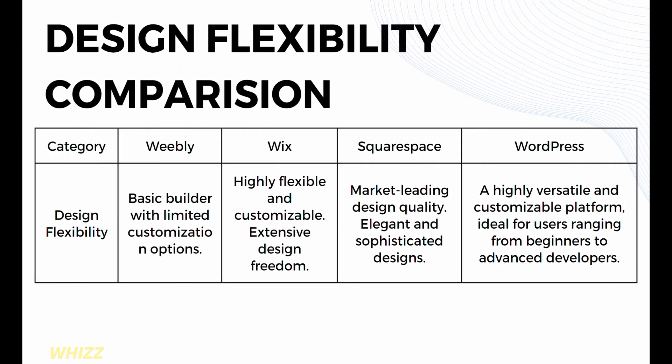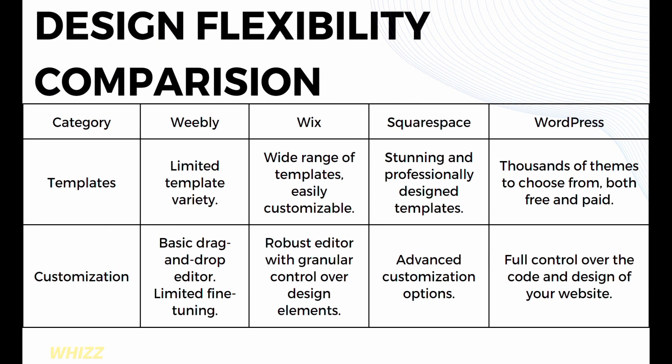In terms of design flexibility: Weebly offers a basic builder with limited customization options. Wix offers highly flexible and customizable, extensive design freedom. Squarespace offers market-leading design quality with elegant and sophisticated designs. WordPress offers a highly versatile and customizable platform for users from beginners to advanced developers. For templates: Weebly has limited template variety; Wix offers a wide range of easily customizable templates; Squarespace offers stunning and professionally designed templates; WordPress offers thousands of themes, both free and paid. For customization: Weebly has a basic drag-and-drop editor with limited fine-tuning; Wix offers a robust editor with granular control; Squarespace offers advanced customization options; WordPress offers full control over the code and design of your website.